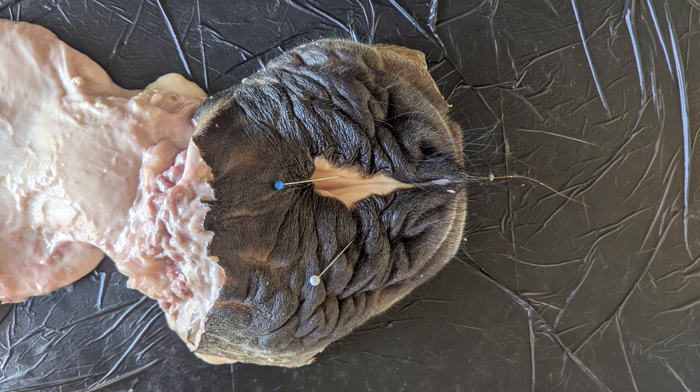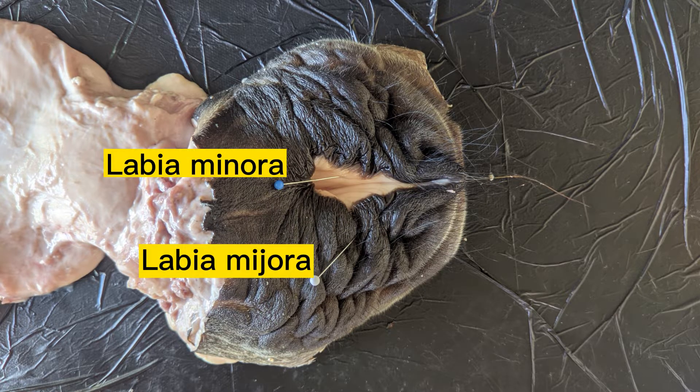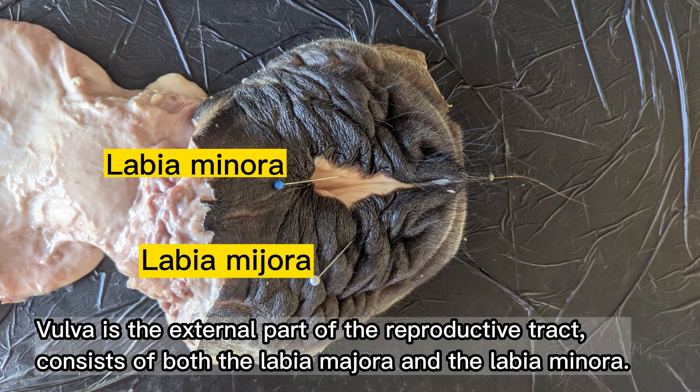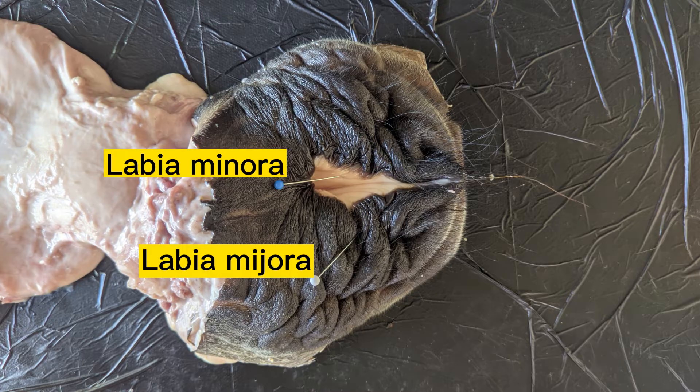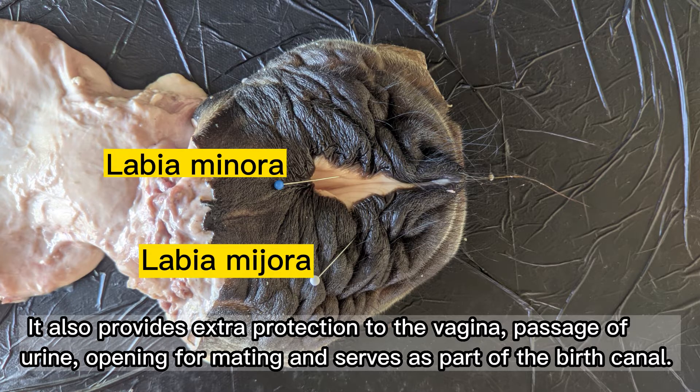In the external genitalia of the cow, we have pinned here the vulva, specifically the labia majora and the labia minora. The vulva is the external part of the reproductive tract. It consists of both the labia majora and the labia minora. The thickened folds of skin are sensitive to changes in estrogen, and it provides extra protection to the vagina, passage of urine, opening for mating, and serves as part of the birth canal.